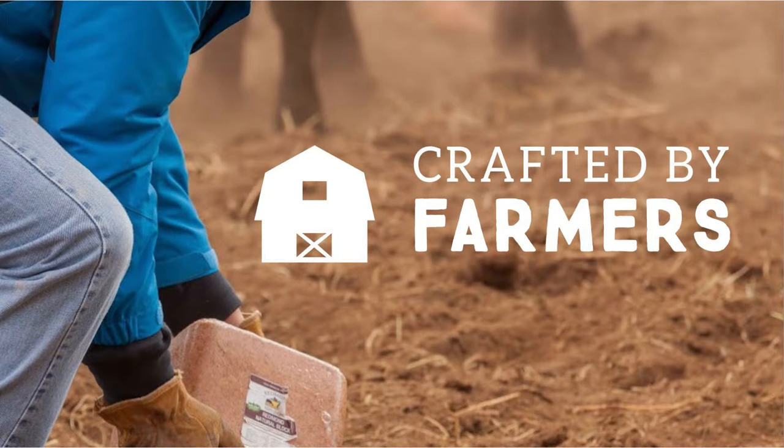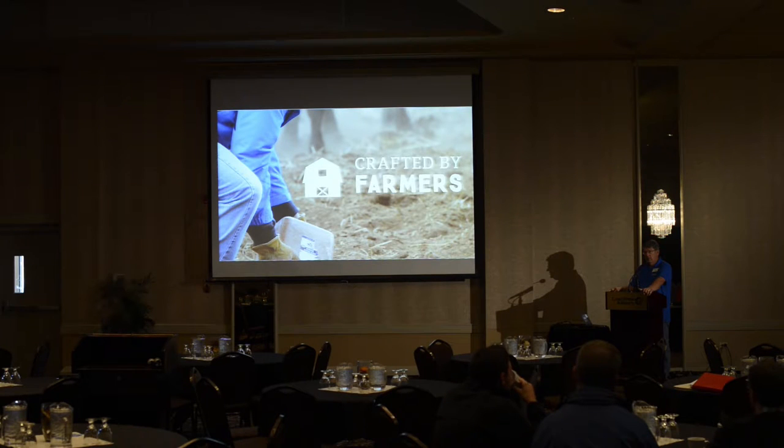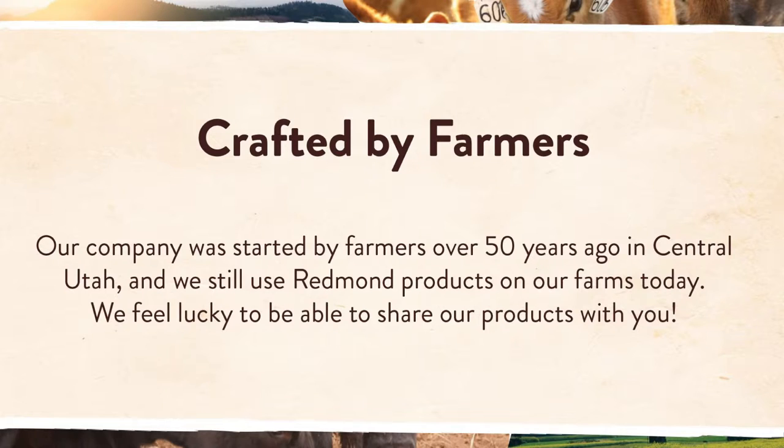Redmond has its own farm. We have a dairy herd, free-range chickens, and grass-fed beef, all marketed through the Redmond stores — called Real Foods Markets, now changing the name to Redmond Heritage Farms. We are farmers. Many of the people who work at Redmond, particularly on the Ag team, are farmers by nature, so we're very sensitive and empathetic to the situation of being on farms.